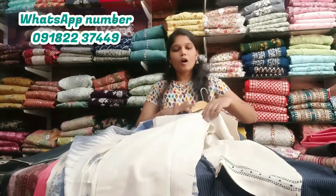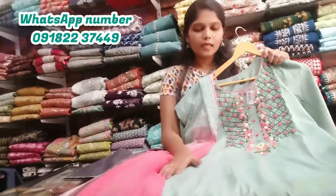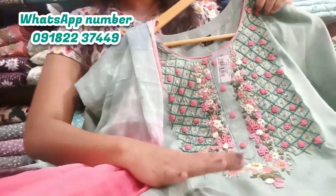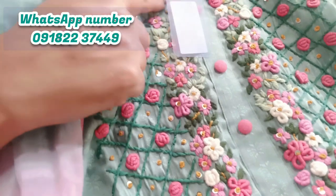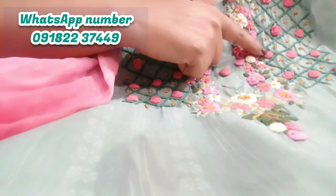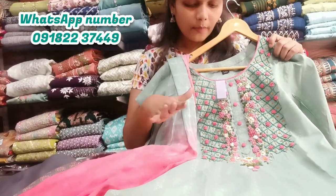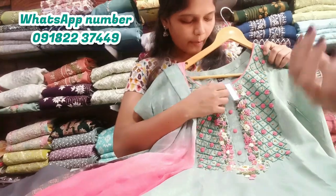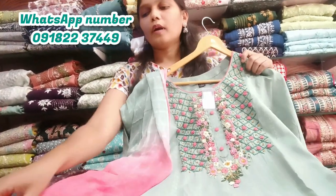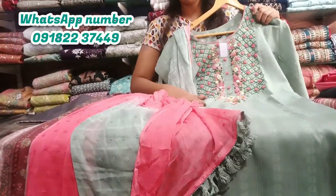I can buy all sizes available in the bag, medium to double XL. We have a nice color — we have a green or blue color, we have a yellow color. We have a pink color, we have a green ribbon.